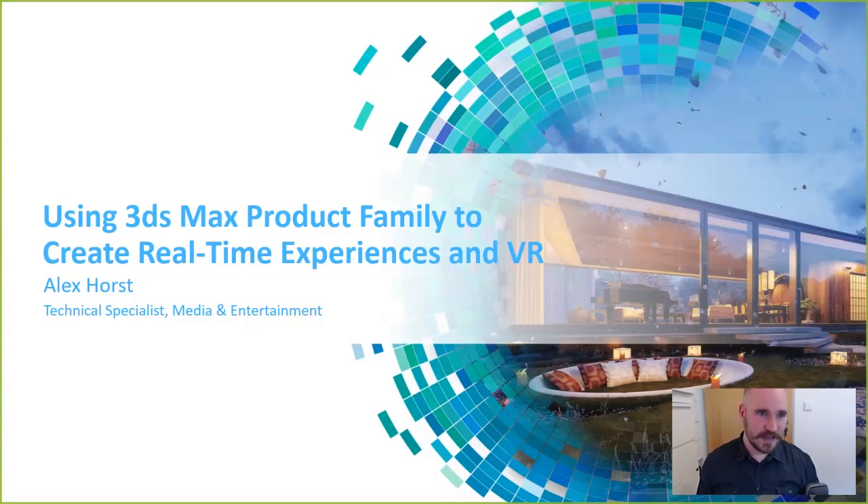Thanks everyone for joining today. I'm going to start my introduction for those who have just joined us — we have quite a few participants, which is exciting. My name is Alex Horst, I'm a product specialist for 3ds Max. I have a 3D Studio DOS background and 3ds Max is my daily bread and butter. I'm very excited to talk about the 3ds Max product family and how to use Max and Max Interactive to create real-time experiences and virtual reality.